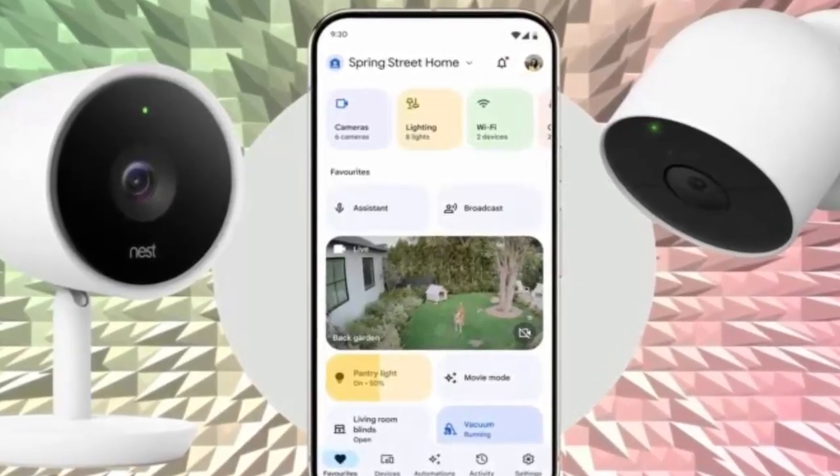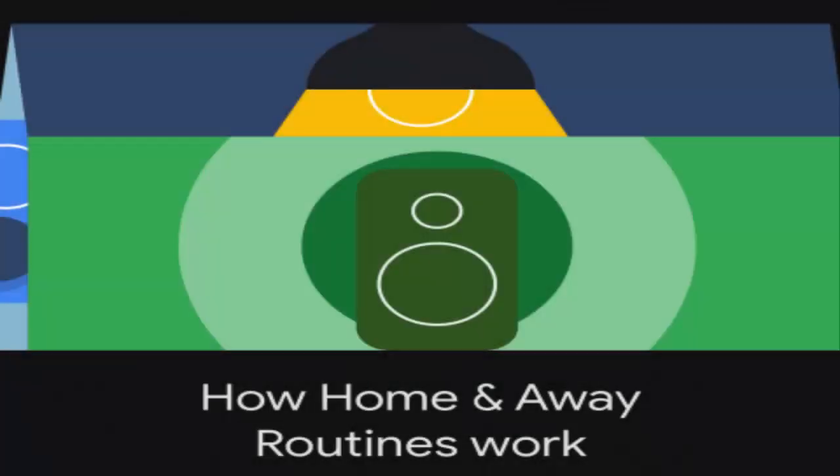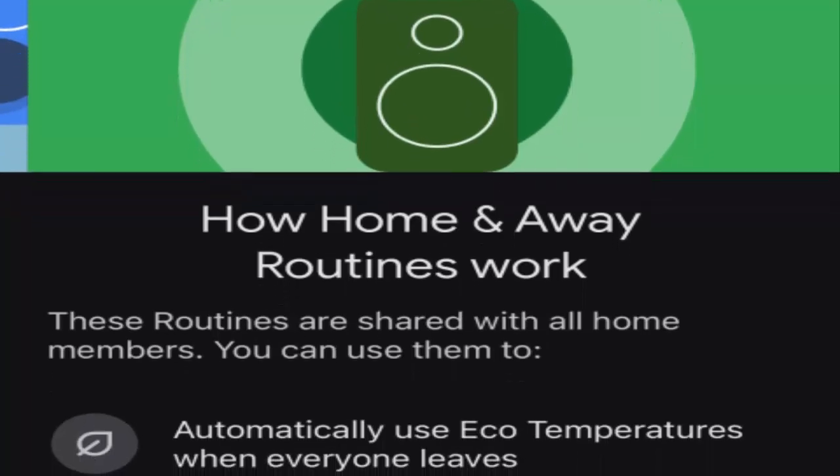However, the catch was that they'd only be accessed through the separate Nest app, until now. Google has been steadily shifting focus away from the Nest app, making the Google Home app the primary hub for its smart home ecosystem.